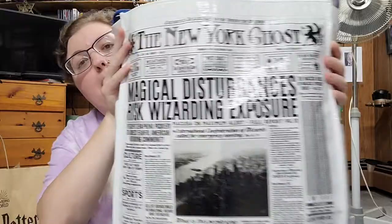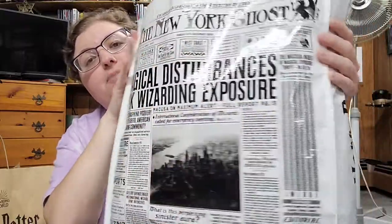First I bought this reusable bag — the New York Ghost, the American version of the Daily Prophet. It's a little newspaper bag and it's reusable. They said it was one of the best reusable bags, and this was only four dollars, so it's good to haul all my stuff in.